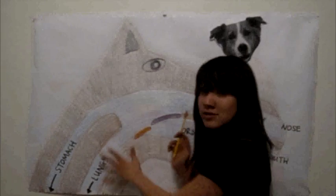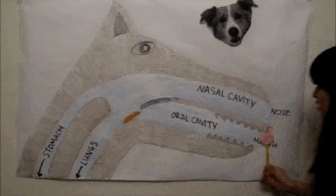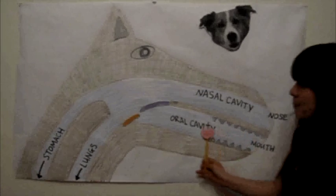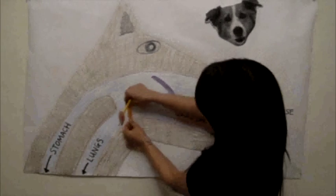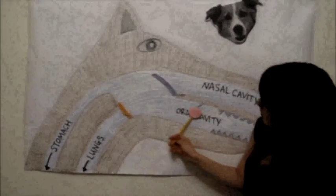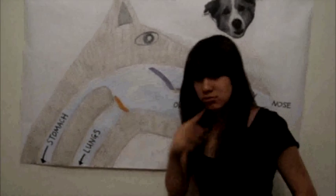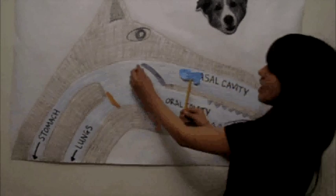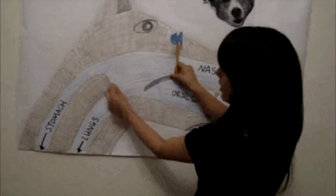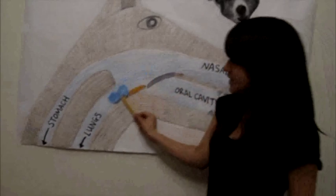This is what it looks like in most species, such as the dog, the cat, and even us. When we eat, like this apple goes into the mouth, chew chew chew, our soft palate is raised up and our epiglottis is lowered down, so the apple can travel to the stomach. When we breathe through our nose, the soft palate is lowered and the epiglottis is raised, so that the air can travel down to the lungs.